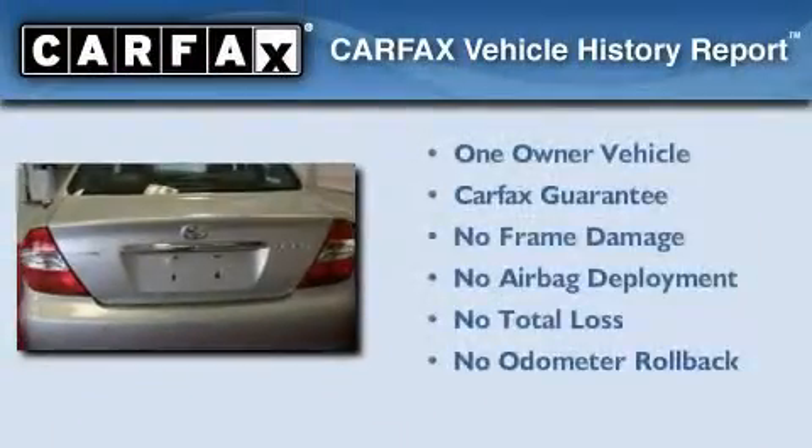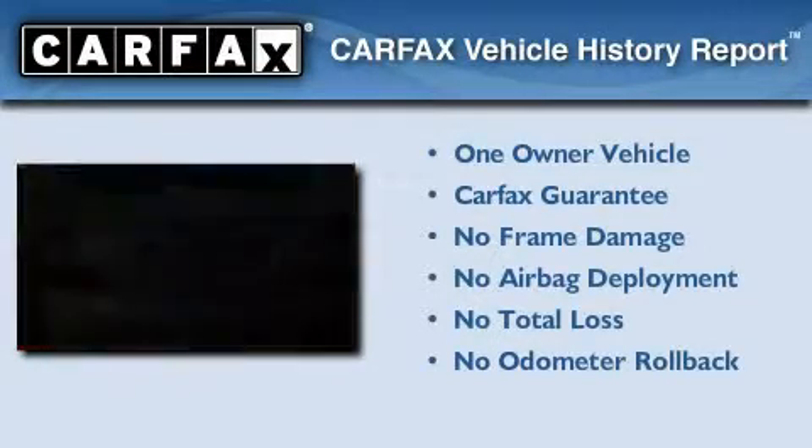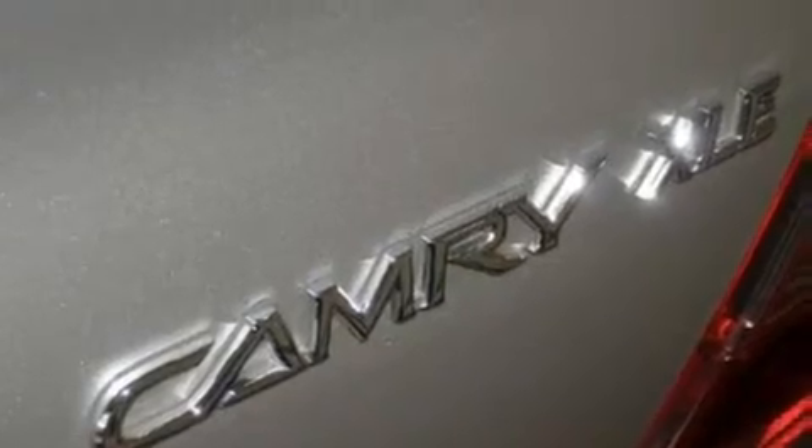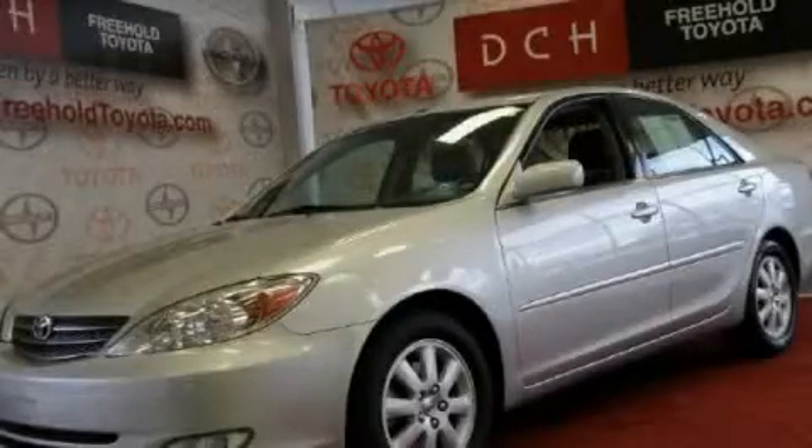This car has had only one owner, and it qualifies for the Carfax buyback guarantee. This vehicle is sure to sell fast — call and arrange your test drive today.